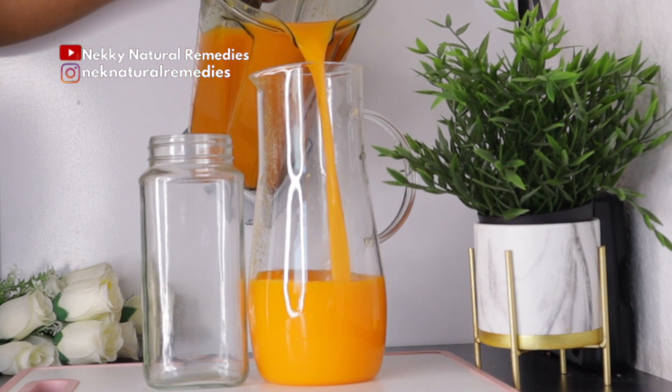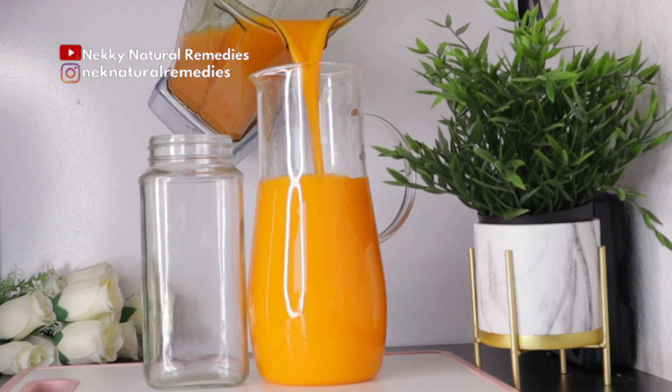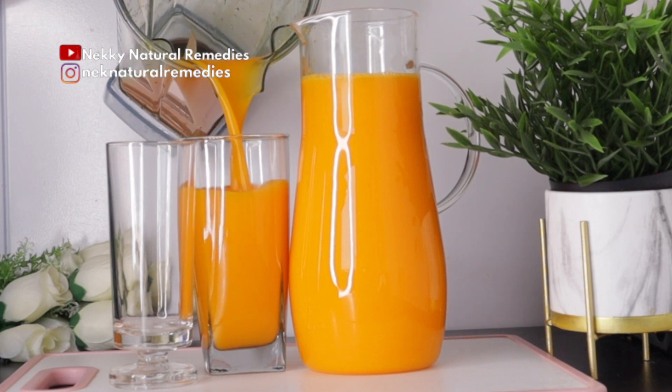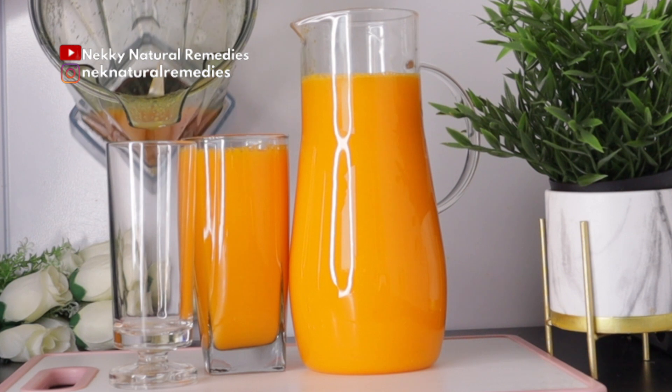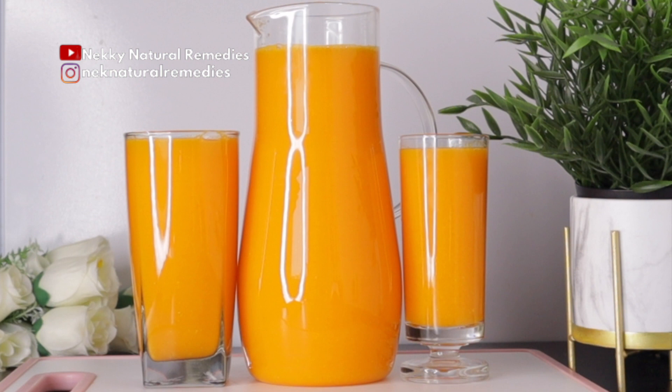The perfect time to drink this is first thing in the morning on an empty stomach. Measure out about 16 to 24 ounces. By doing so, you're detoxing your body and you're going to get that glowing and younger-looking skin. Whatever you eat definitely reflects on your skin.